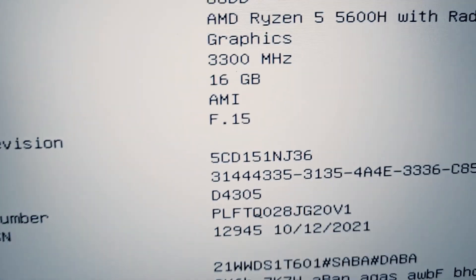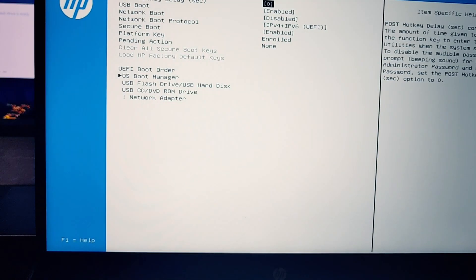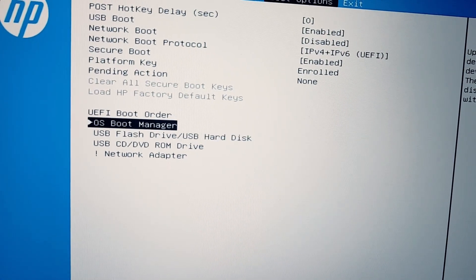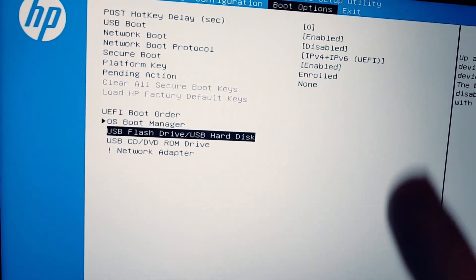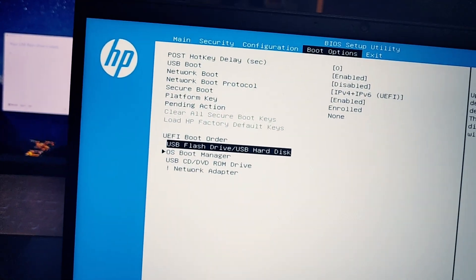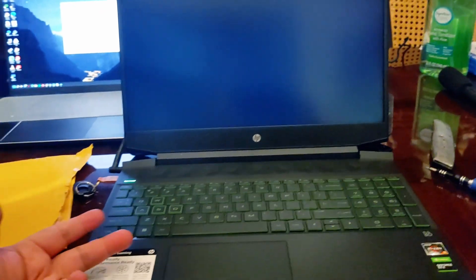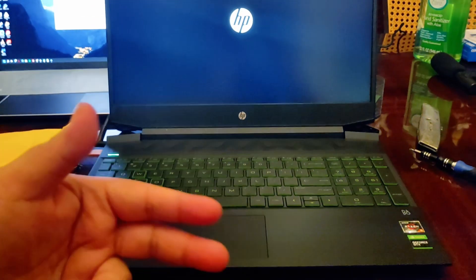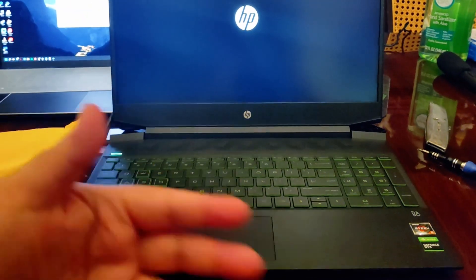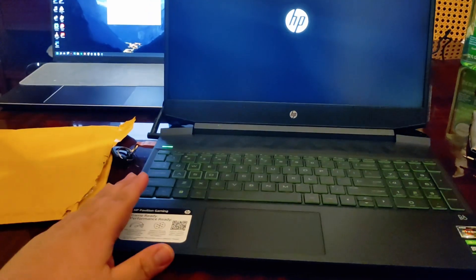Restart and you're back. As you can see here — 16GB of memory. When reformatting, go to boot options, select your USB flash drive, press F6 to move it to the top, then go to Exit and Save. Don't worry about the Windows key because on these laptops it's already baked into the motherboard, so you don't have to look for it.